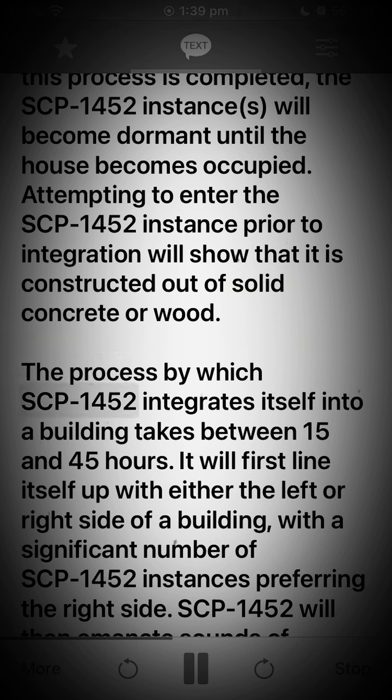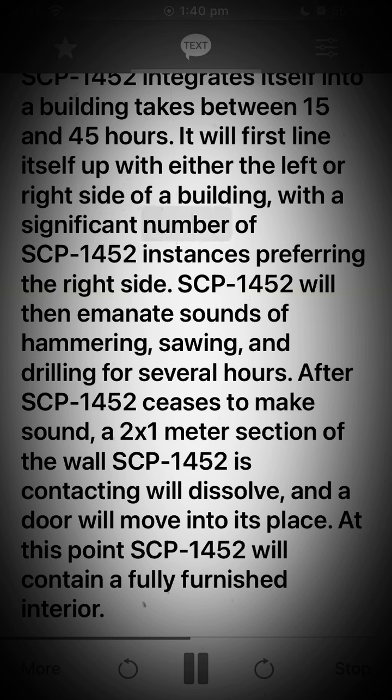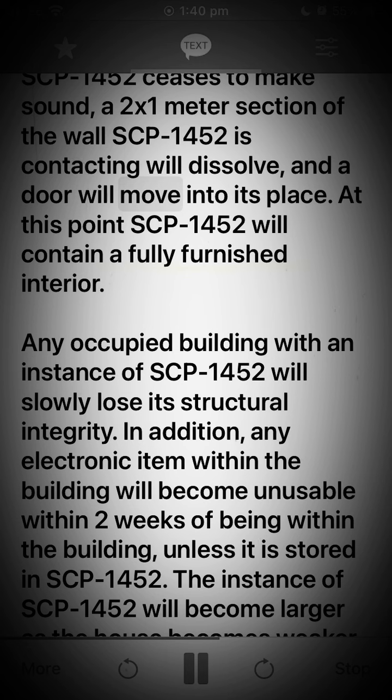The process by which SCP-1452 integrates itself into a building takes between 15 and 45 hours. It will first line itself up with either the left or right side of a building, with a significant number of SCP-1452 instances preferring the right side. SCP-1452 will then emanate sounds of hammering, sawing, and drilling for several hours. After SCP-1452 ceases to make sound, a 2x1 meter section of the wall SCP-1452 is contacting will dissolve, and a door will move into its place.